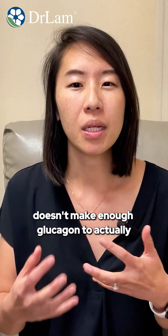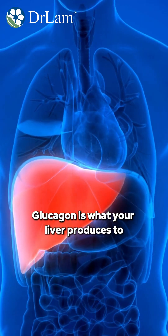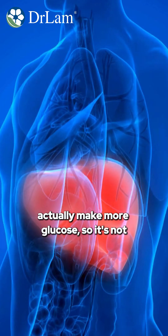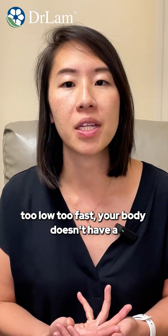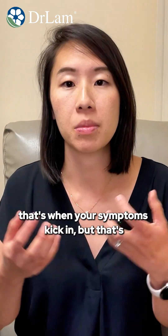But your body doesn't make enough glucagon to actually balance that insulin effect. Glucagon is what your liver uses to produce more glucose, so without it the system isn't balanced. When your blood sugar drops too low too fast, your body doesn't have a way to pull it back fast enough, and that's when your symptoms kick in.